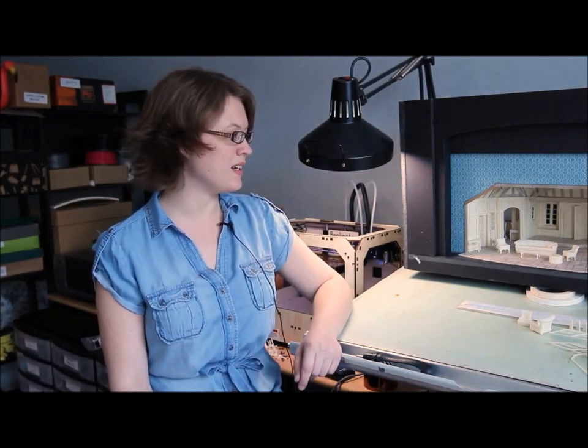My name is Casey Hultgren. I'm a scenic designer here in New York City and I bought my MakerBot to make scale models.